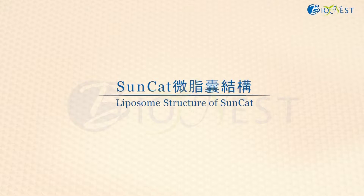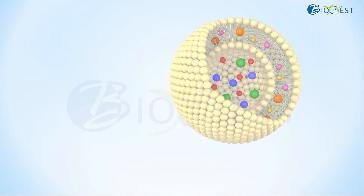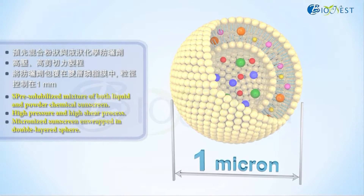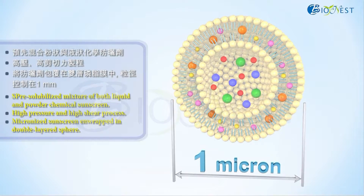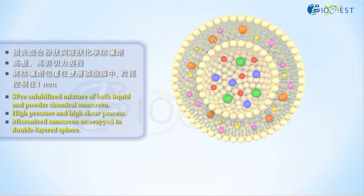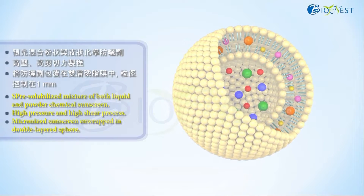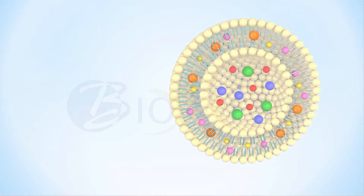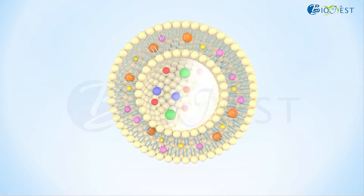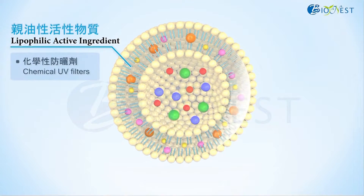We'll talk about the unique liposome structure of SunCat. Through a proprietary high-pressure and high-shear process, the particle size of the pre-solubilized mixture of both liquid and powder chemical sunscreen is controlled at 1 micrometer. The sunscreen mixture is then encapsulated in a water-in-oil-in-water double sphere system. This unique double sphere structure has lipophilic active ingredients, such as chemical UV filters, wrapped in the outer layer.